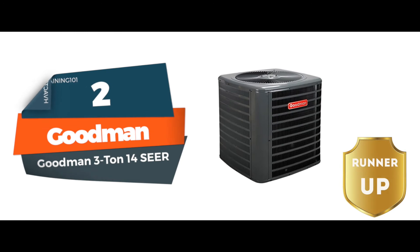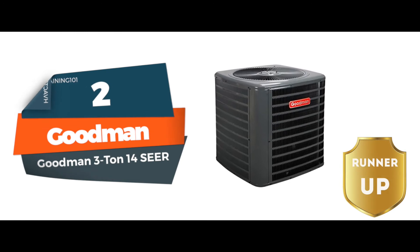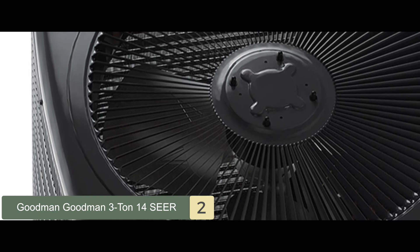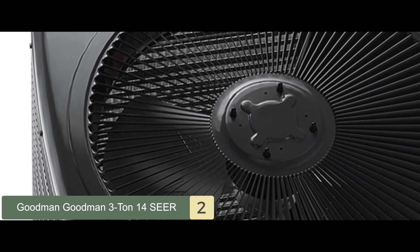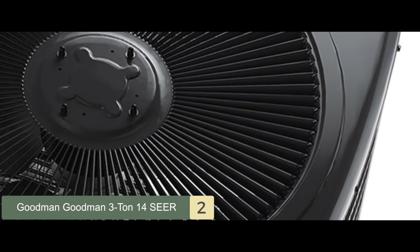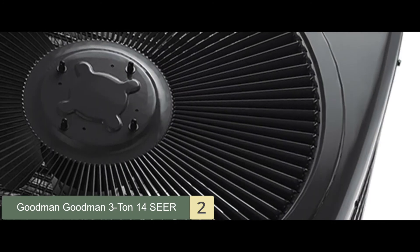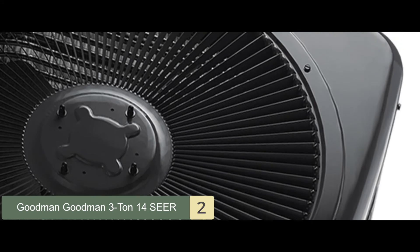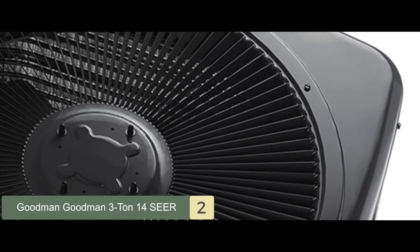Next, we have the runner-up: the Goodman 3-ton 14 SEER. Due to the BTU levels being offered, this unit can be useful for people with small to mid-sized houses. It won't take up a lot of space, so people who don't have much to spare should consider this unit. It's also not tough to use. The fan is silent enough to not annoy your neighbors or disturb the kids sleeping in the house.